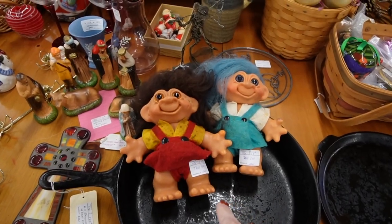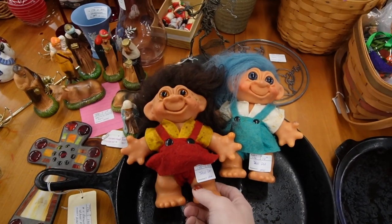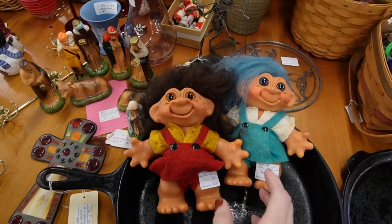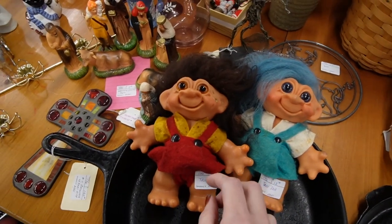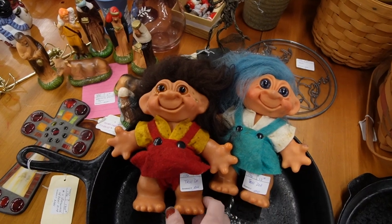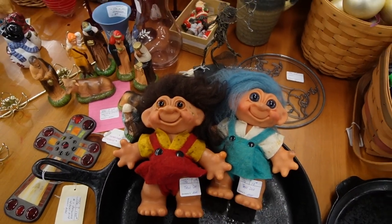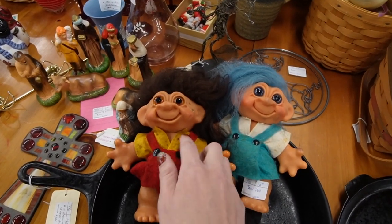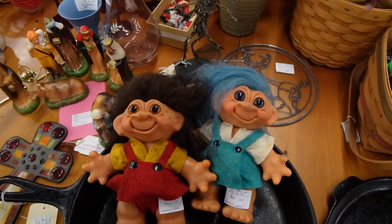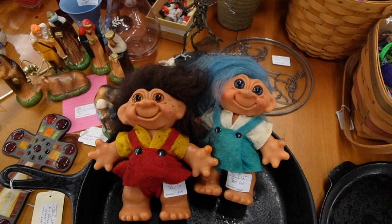Since we had such great luck with our last troll doll — apparently it was a rare troll doll; I paid five dollars for it and it sold for a couple hundred dollars — I think I'm going to grab these two trolls. They are fifteen dollars a piece and this one's got a little bit of damage on it. I'm not sure if that could be cleaned up, but for only fifteen bucks a piece we'll give them a shot.